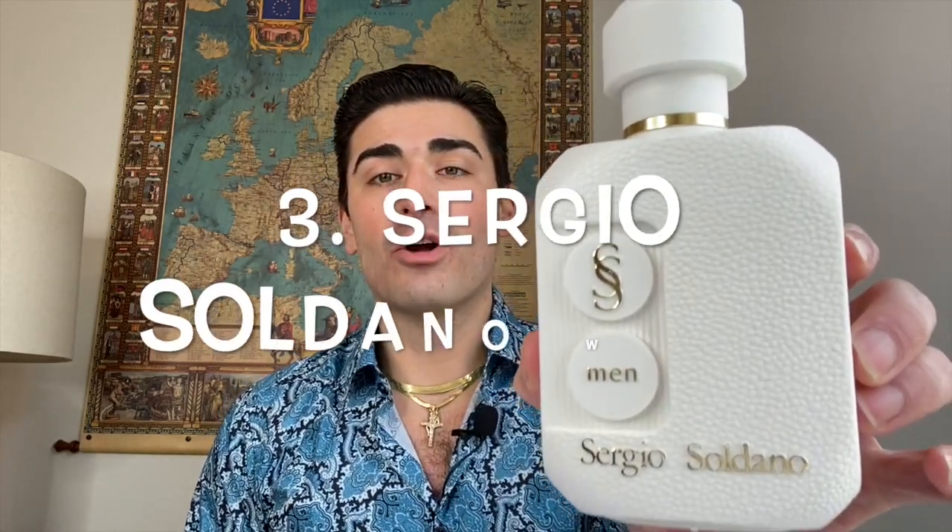The third fragrance is also from Sergio Soldano — this is Sergio Soldano Bianco, or White. Same clunky water-canteen presentation, just a different color. Out of the group in this video, this is probably my least favorite — it's not bad but it's a little more rare and I wanted to talk about it. This one gives me the vibe of Jean Paul Gaultier's Le Male, which used to be my signature scent when I was much younger. This is like an older, more mature, spicier version of that.